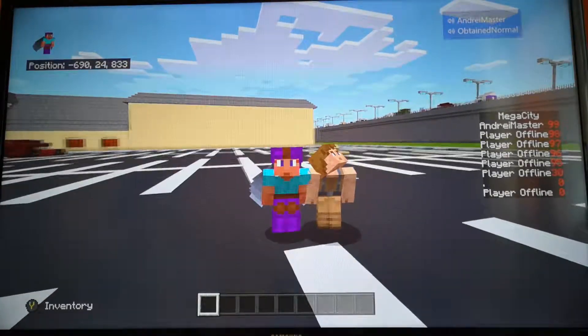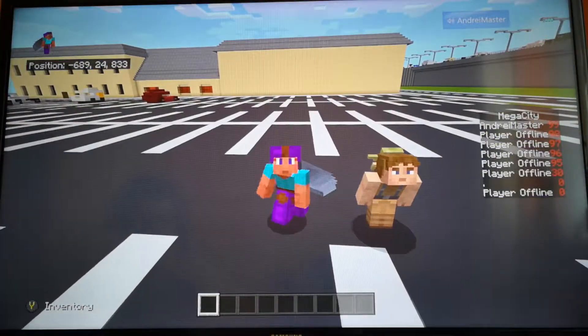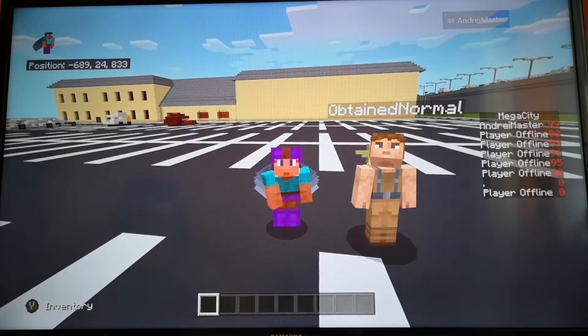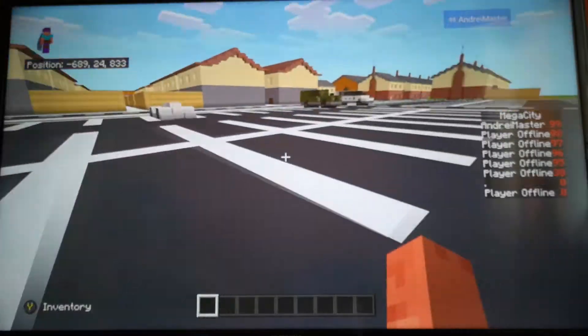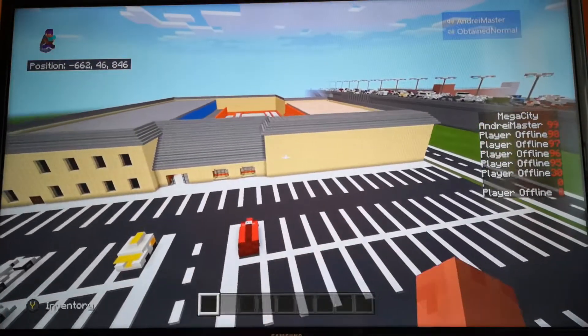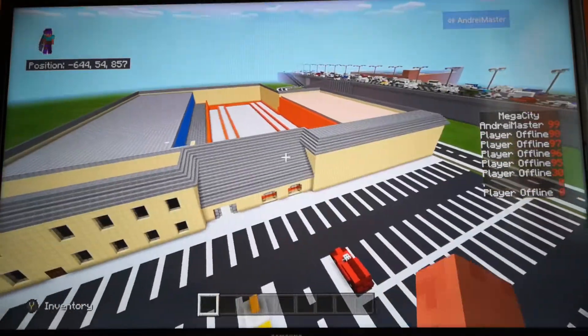What is up guys, ProMasterDude here, and today we're going to be doing a tour of the leisure centre, which you can see behind us. So we're going to tour that thing. It's not finished yet — as you can see there's no roof — so we're just going to show you what we've done so far.